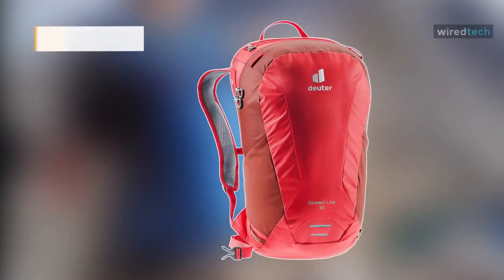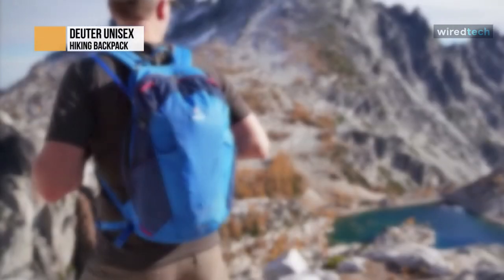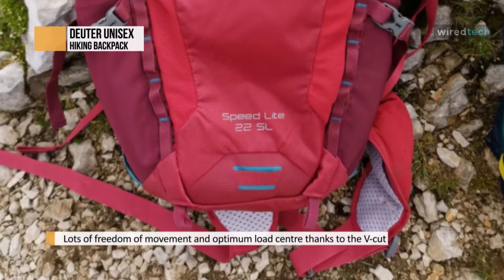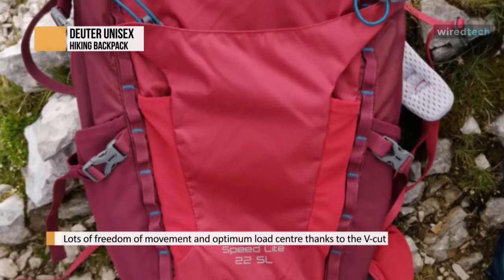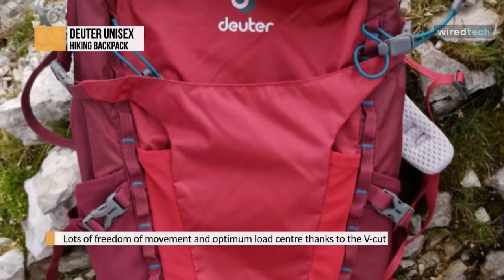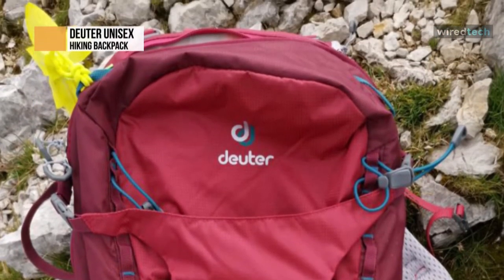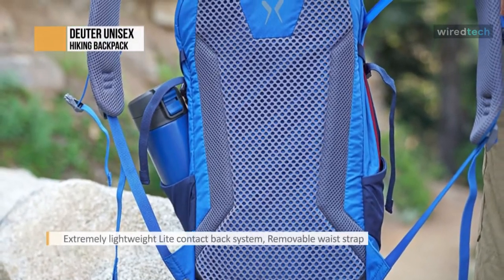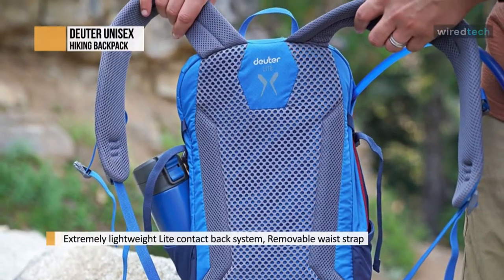Duder Unisex — the Duder daypack is one of the most straightforward bags Duder has produced to date. Its 16-liter capacity and streamlined design mean you can fit in the essentials without becoming bulky. It is incredibly lightweight and very well ventilated, making it the perfect bag for a day of trail running or other fast-paced endurance sports.